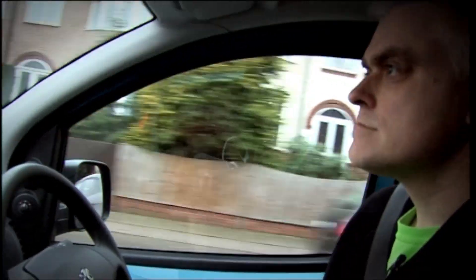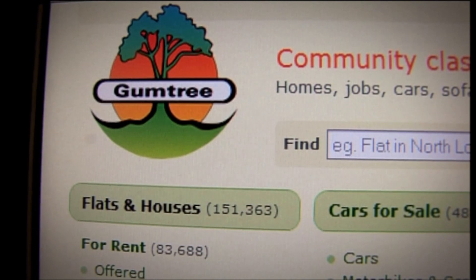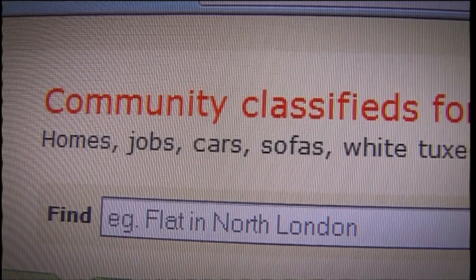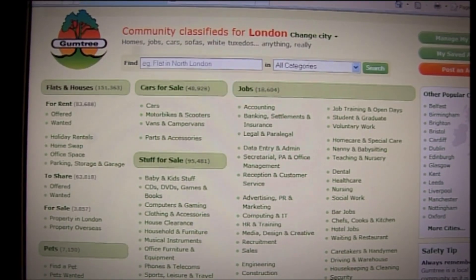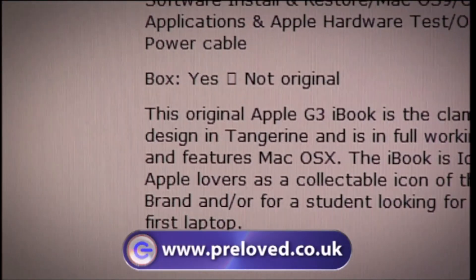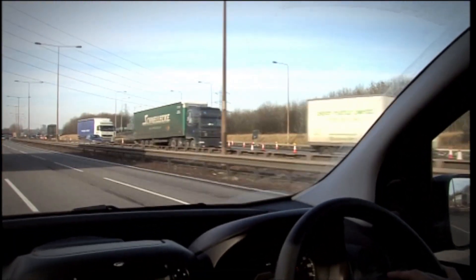Over the past 12 months, searches for second-hand stuff have gone up by 22%, giving a massive boost to classified websites like Gumtree and Pre-Loved, which have seen nearly a 50% increase in traffic. These are websites where you list what you're selling locally. Susie decided to list her Apple laptop there — it may have been over 10 years old, but she reckoned she could get up to £100 for it.